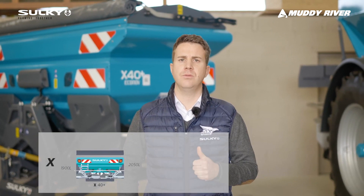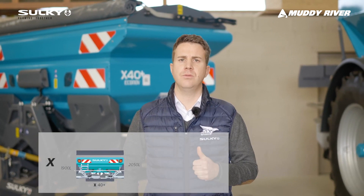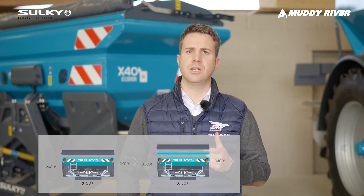Then we have the X range, including the X40 Plus, which can go up to 44 meters. On the DX30 Plus, we can get a hopper capacity from 1,900 liters up to 3,200 liters. And the DX50 Plus can go up to 4,200 liters.